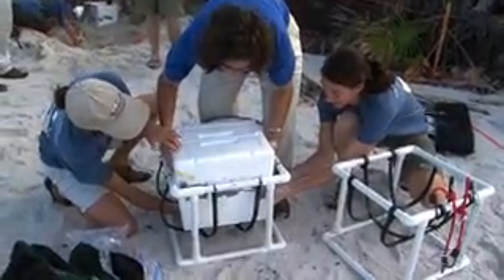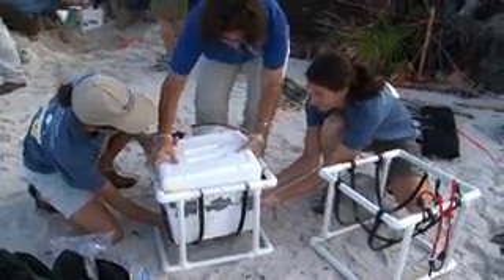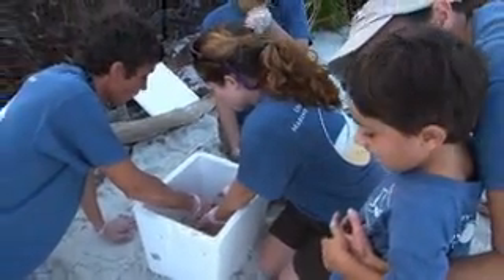This rescue effort is made possible by volunteers like the Friends of St. Joe Buffer Preserve. FedEx has donated the transportation of all the sea turtle nests from the west to east coast of Florida.